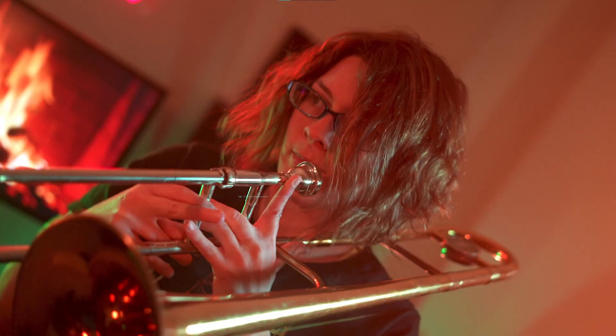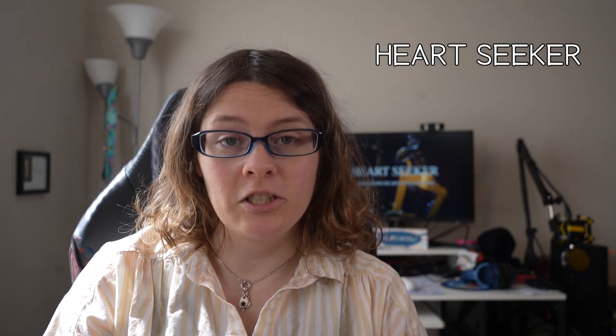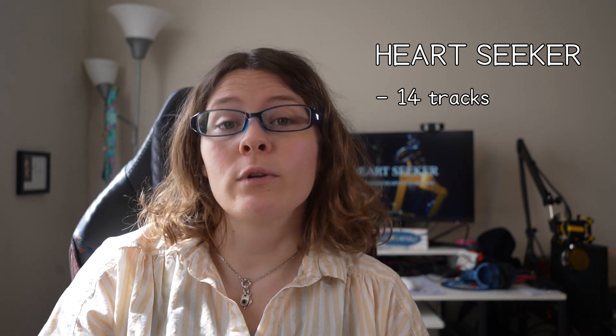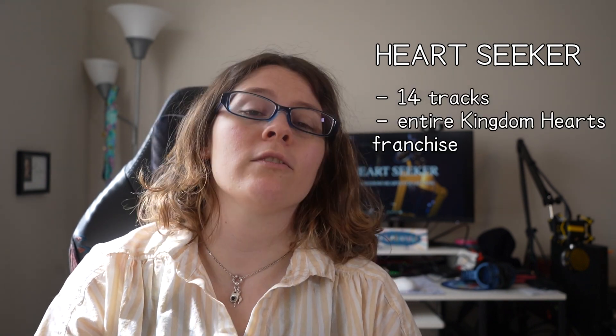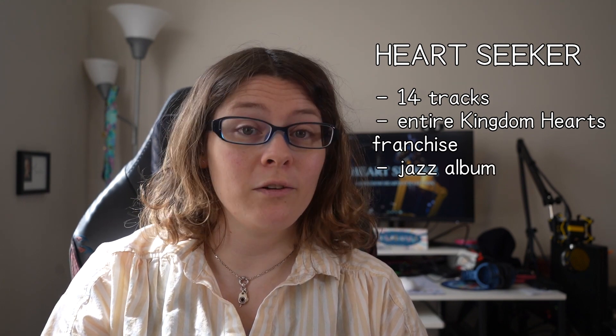Hi, my name is Allison Martin and I'm a trombone player. Today I'm here to talk to you about my most recent project, Heartseeker, a Kingdom Hearts collection. It's a collection of 14 tracks spanning the entire Kingdom Hearts franchise and also several sub-genres of jazz.